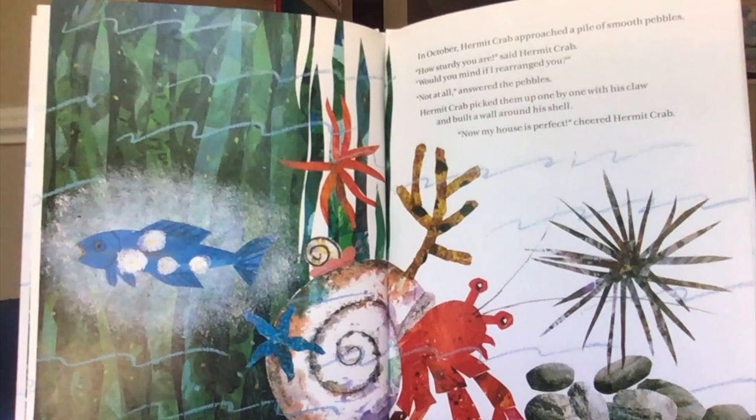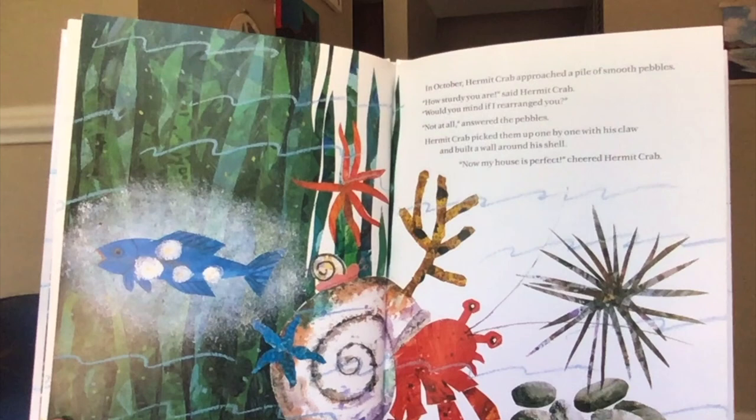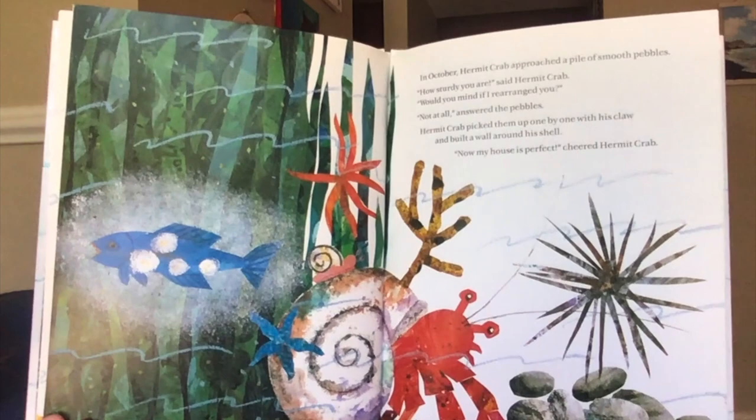In October, hermit crab approached a pile of smooth pebbles. "How sturdy you are," said hermit crab. "Would you mind if I rearranged you?" "Not at all," answered the pebbles. Hermit crab picked them up one by one with his claw and built a wall around his shell. "Now my house is perfect!" cheered hermit crab.